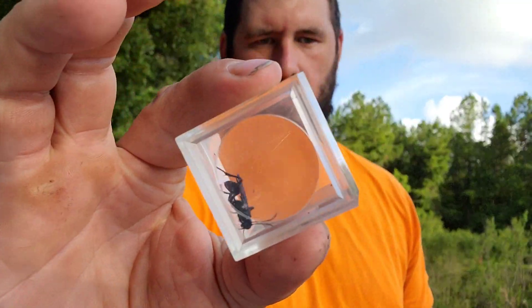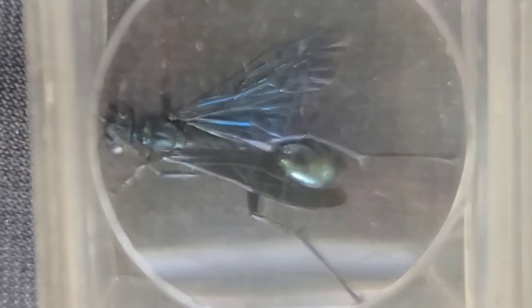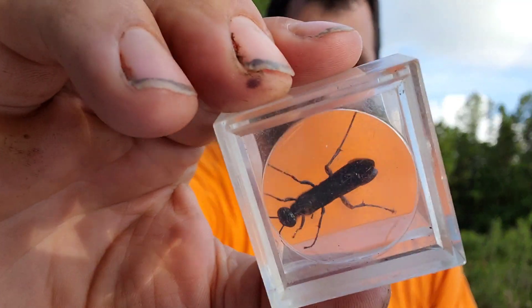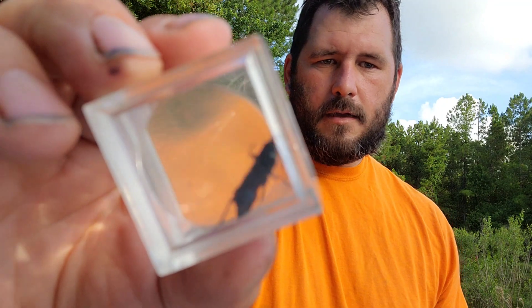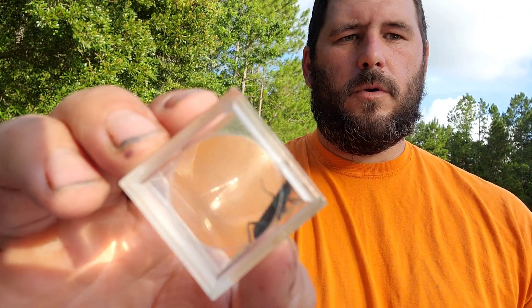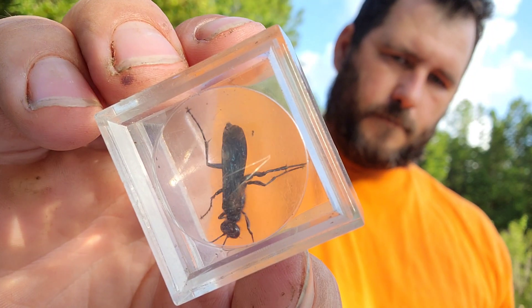I've never seen the sting of Chalibion californicum ever done before. It is probably the most stunning and brilliant looking wasp I've ever captured. It is pretty large, around the same size as most of the other palastines that I've caught here recently. I will get stung by this wasp today and we will find out just how painful the sting of Chalibion californicum actually is — the Blue Mud Diver.